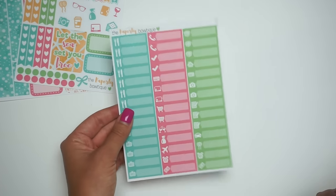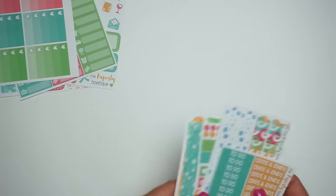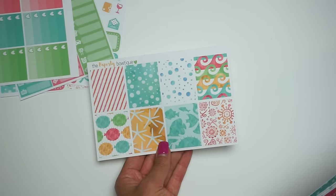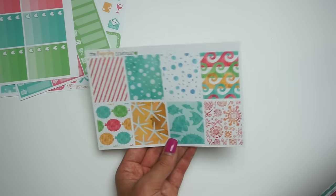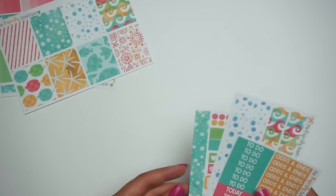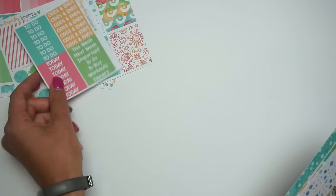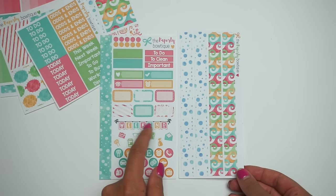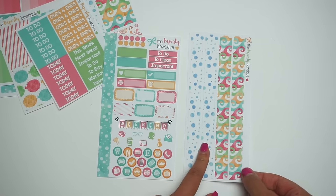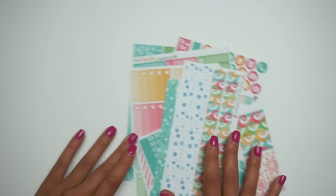Here are the labels in the Tropical Shores kit colors, the ombre heart checklists, the full boxes — so bright and beautiful, perfect for summer — the headers, and then here's the personal size kit. You can also buy the washi separately. Super pretty — that's the Tropical Shores kit.